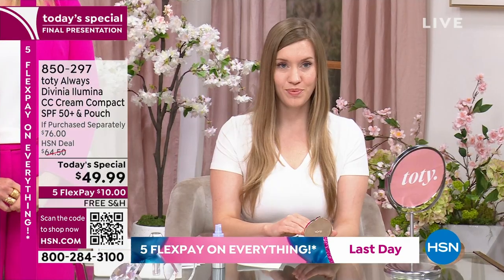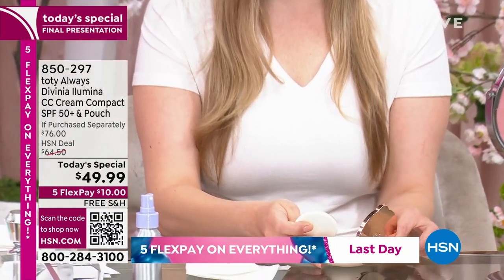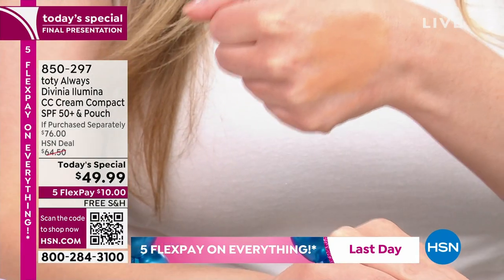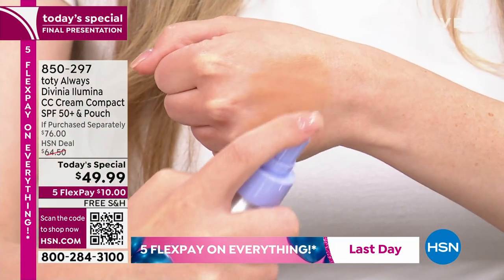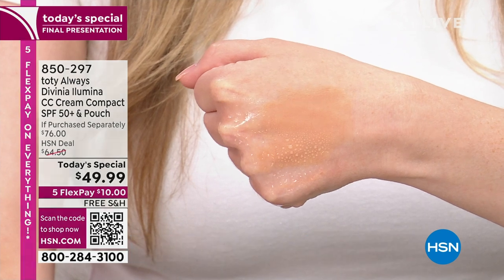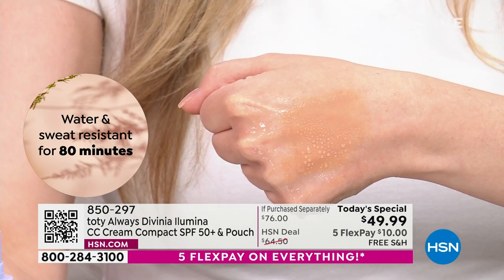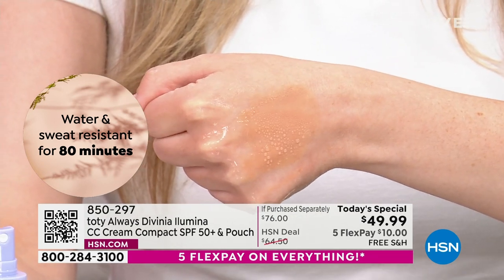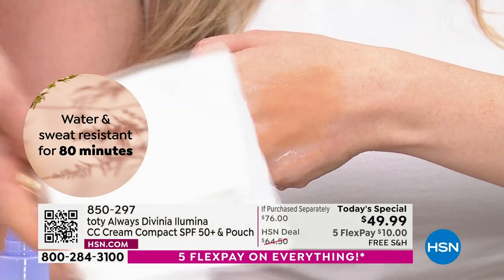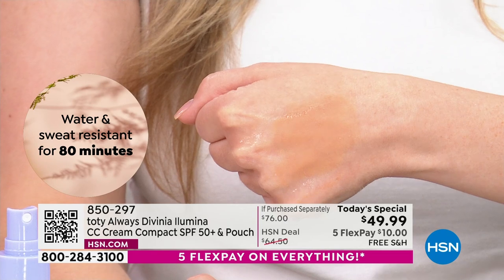We're going to show you how this is water resistant, which is super important. Maybe you're not at the beach, but you could be a little hot — you're going through menopause, the hot flashes. Watch how this beads off — yet it's non-comedogenic. It doesn't move. I used it in Europe on boats in the hottest sun. My face came back better than when I left, because the sun doesn't touch my face. I reapply — you can reapply.